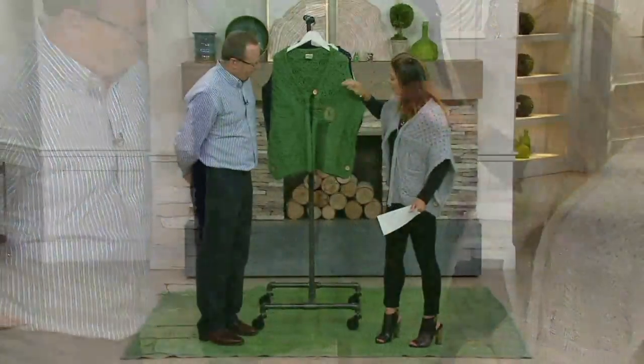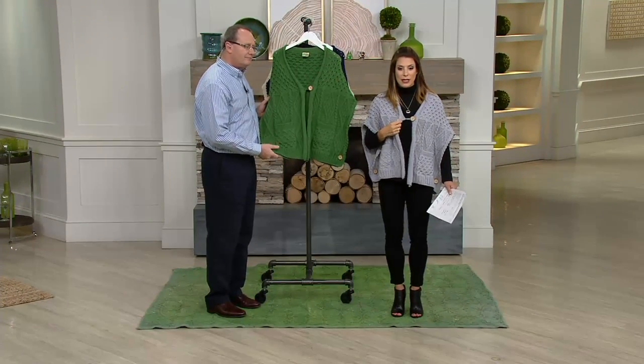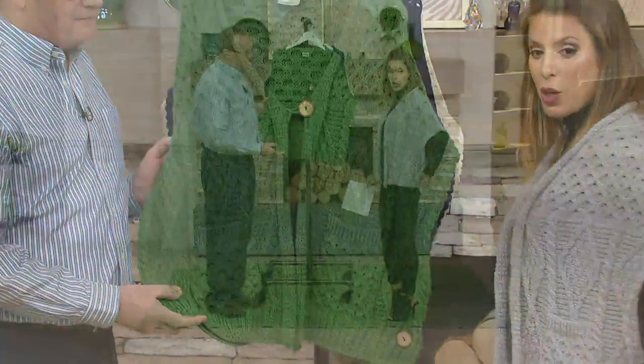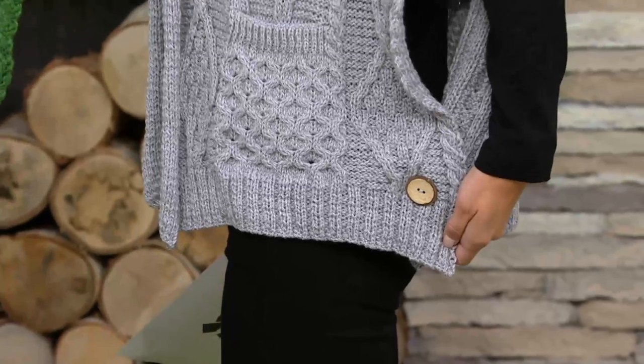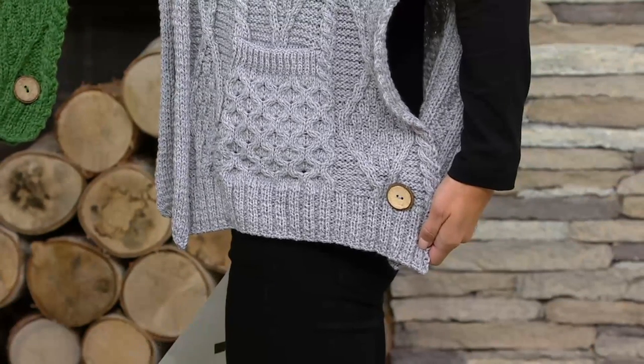I just want to point out a few fashion details here, including this button right here — single closure, as you can see on myself. And then I want to show you two more buttons that I thought were a really, really good idea on the poncho, which are down on the side. You know how sometimes ponchos are totally open? This one has a button closure if you wish to button it. So you do have the option of wearing it either open or fastened. So many reasons why this is customer top rated.